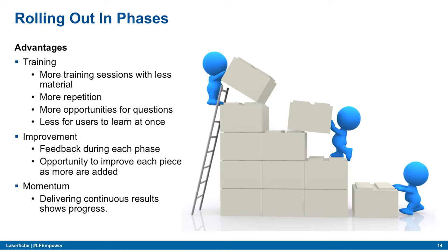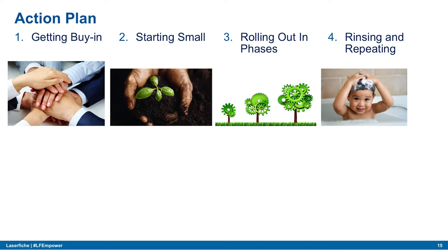Finally, momentum. Rolling out in phases keeps users excited. As we continually deliver results and meet with users, they're always expecting more — in a good way. They stay in contact and communicate about how things are working and what's coming next.